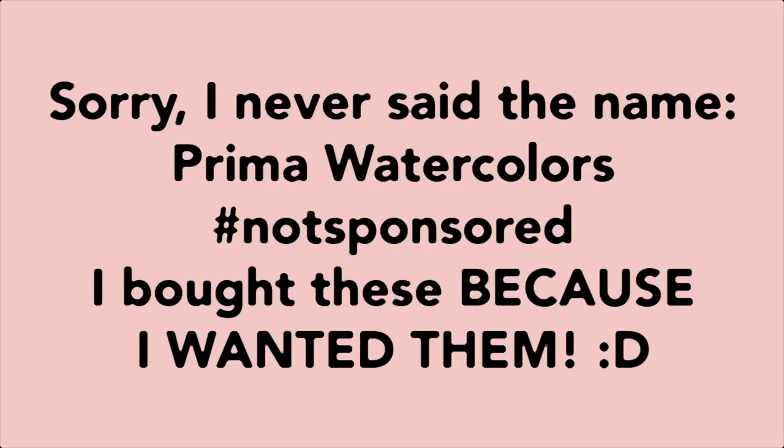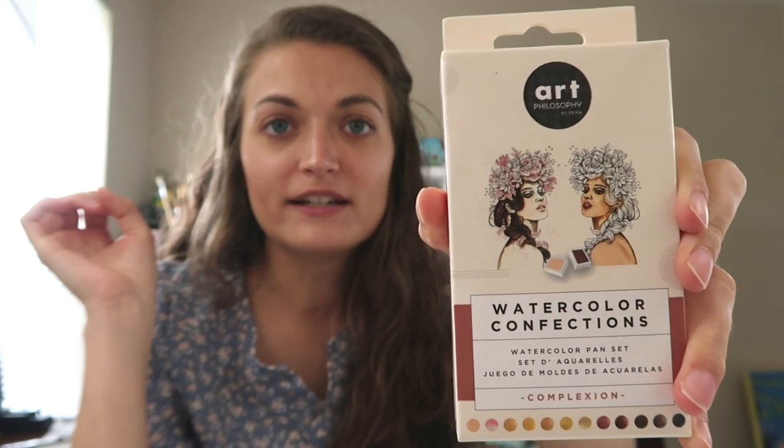If you watch my channel, you probably know I love gouache and watercolor paints — it's kind of my thing. So I follow a lot of Instagrammers who paint food and florals because those are the two things that I'm super into. And I notice a lot of the Instagrammers I follow use the same kind of watercolors. They have different palettes for different kinds of things you want to paint.